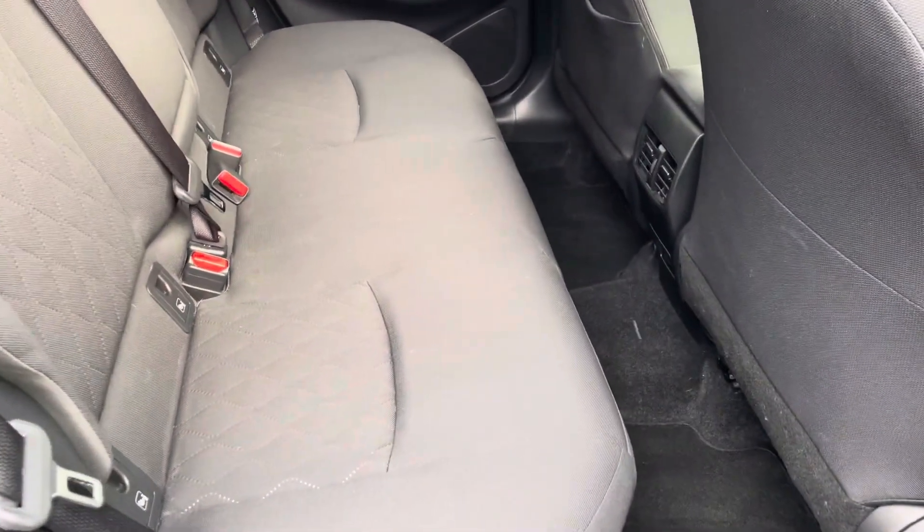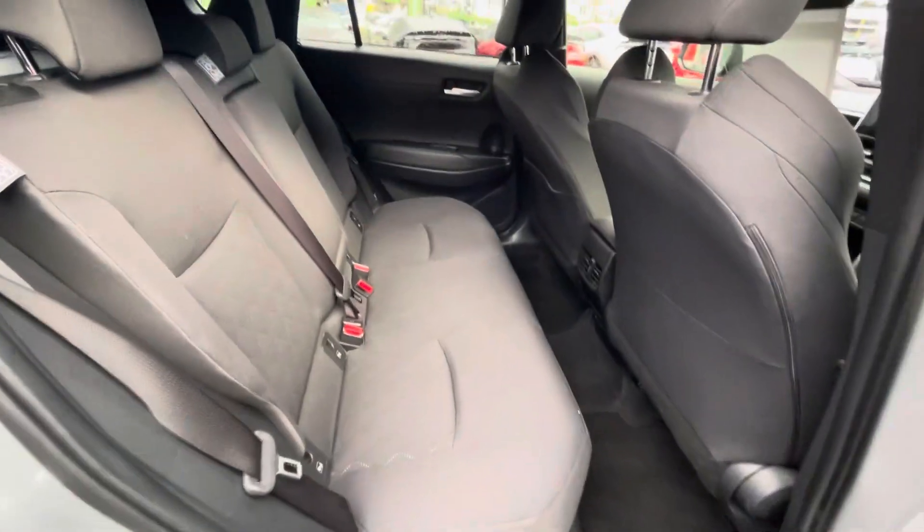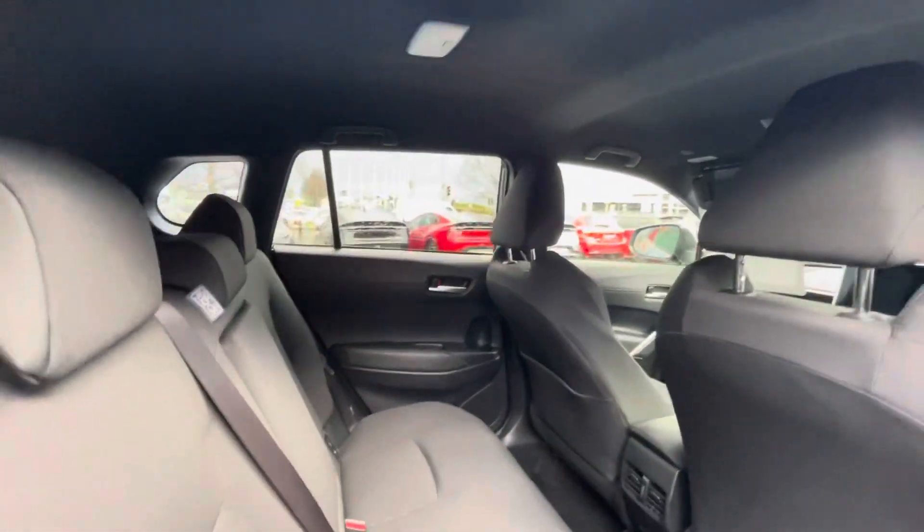Looking into the back of the car, you have cloth interior, ISOFIX points on both sides of the rear, and full black cloth throughout.